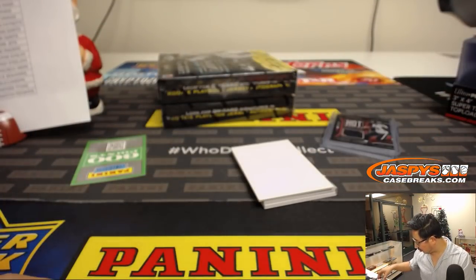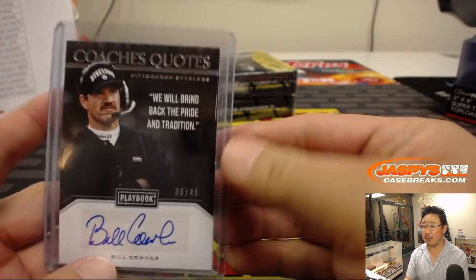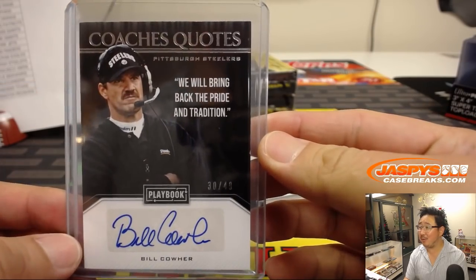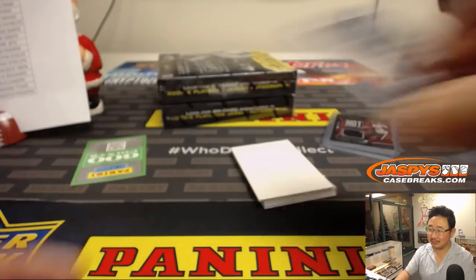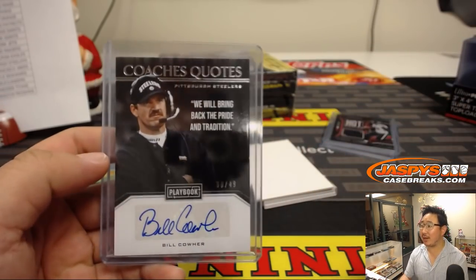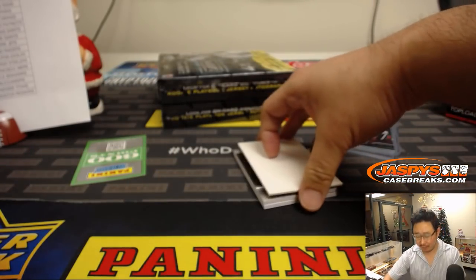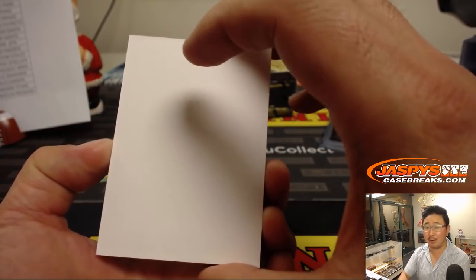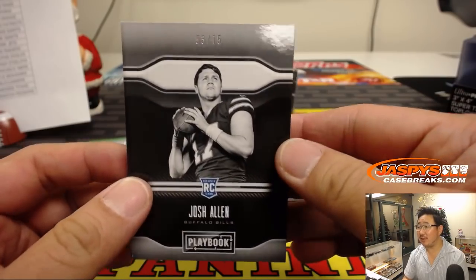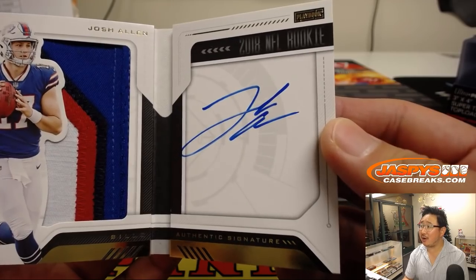We need a Coach's Quote. I'm sure Bill Cowher said something more than this — can you find a better Bill Cowher quote? I want Dennis Green, RIP: 'They are who we thought they were and we let them off the hook. If you want to crown them, crown them.' There's Josh Allen, 53 out of 75, Jeff Mason — nice patch, nice big auto. Josh Allen's been playing a lot better of late.